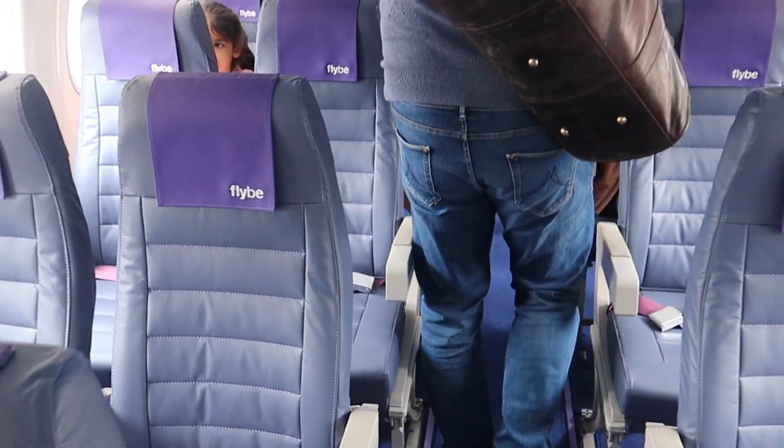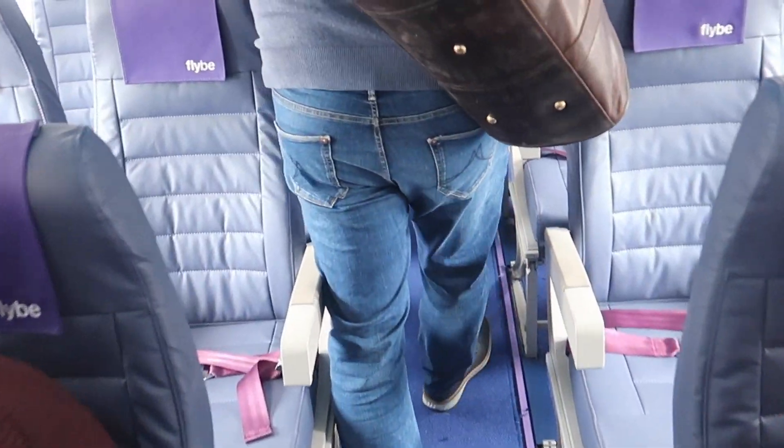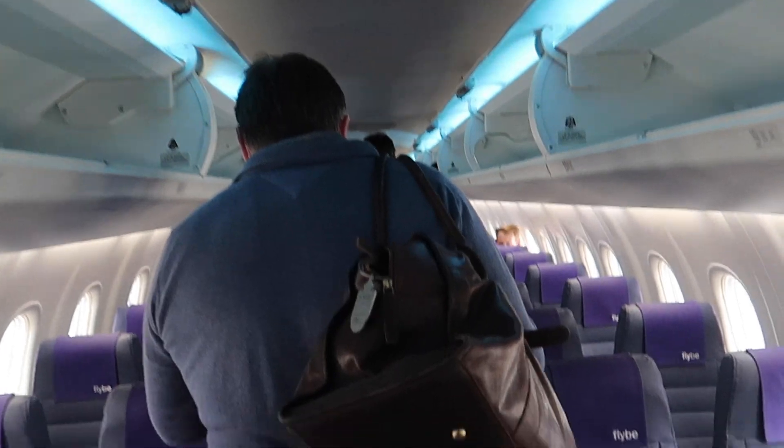Welcome on board this Flybee Dash 8. My seat for this flight is 17D. I paid £3 for the seat reservation, which is totally fine in my opinion — I really did not want to risk not having a window seat.